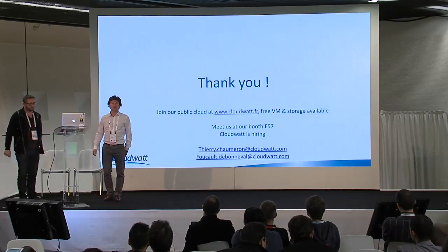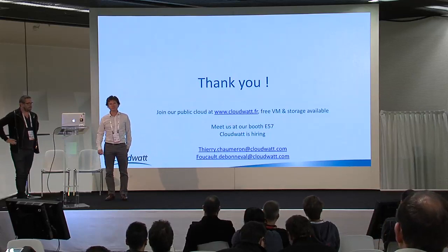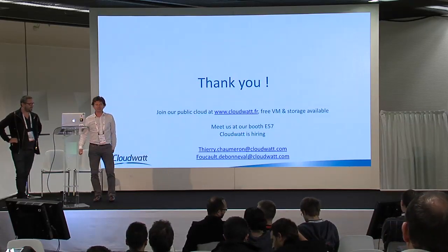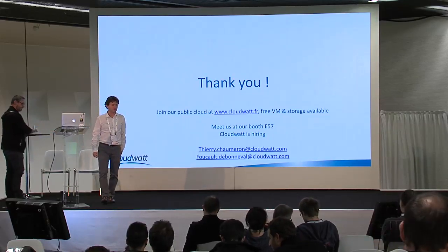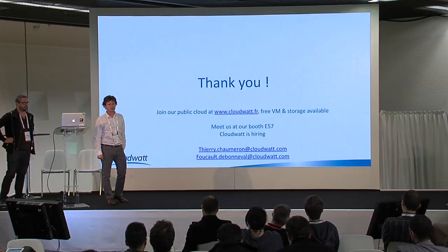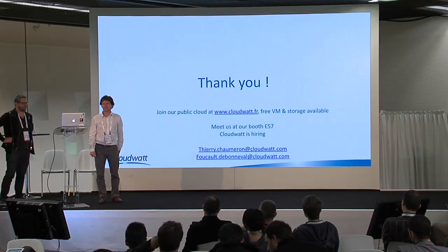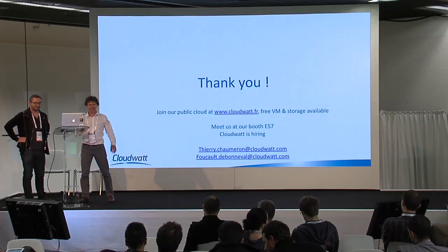Thank you for your time and attention. That was the first demo of LBaaS on OpenContrail and SourceNAT. You can join our public cloud at www.cloudwatt.com — we have free resources there. You can meet us at our booth if you have questions, and CloudWatt is hiring, so you're welcome to reach out. Thank you.